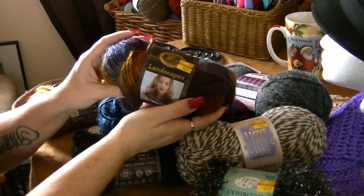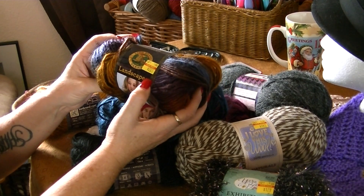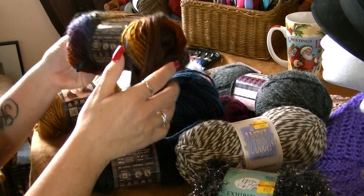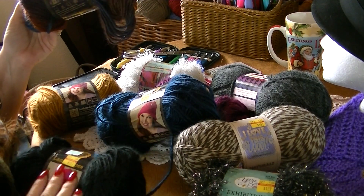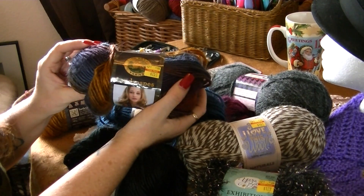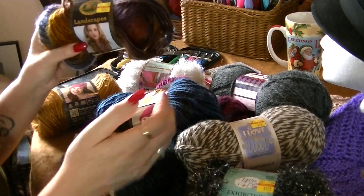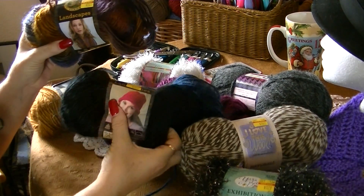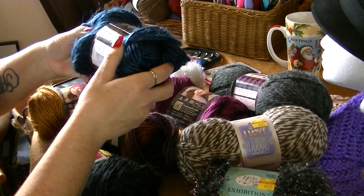I really love this. It's Landscape from Lion Brand Yarns. It's originally $6.99 — that's what they usually are. Here in El Paso it's on sale for $2.51. So I got a few of these: I got this colorful one, then I got a black one, and then I got a blue one called steel blue.